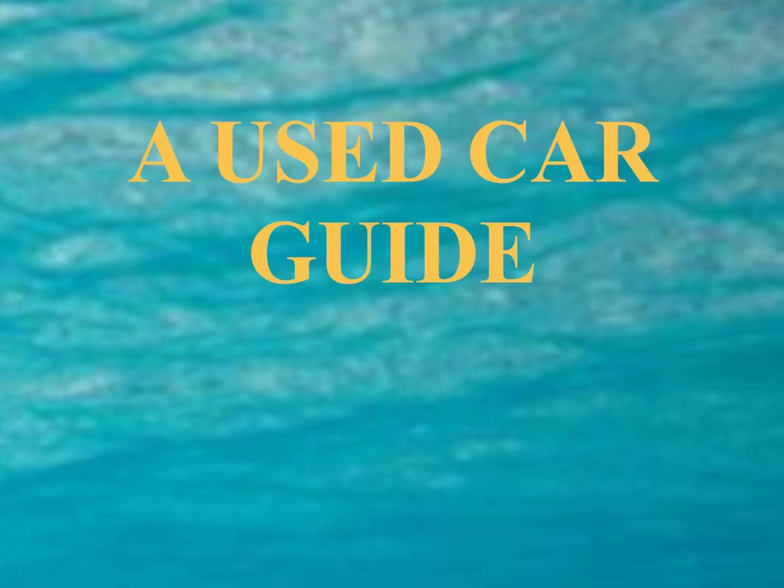If the warranty box is checked on the buyer's guide, ask for a copy of the warranty and review it before you agree to buy the car. Private sellers generally are not covered by the used car rule and do not have to use the buyer's guide. They usually are not covered by implied warranties of state law, so a private sale will probably be on an as-is basis unless your contract specifically provides otherwise. If you have a written contract, the seller must live up to the promises stated in the contract.